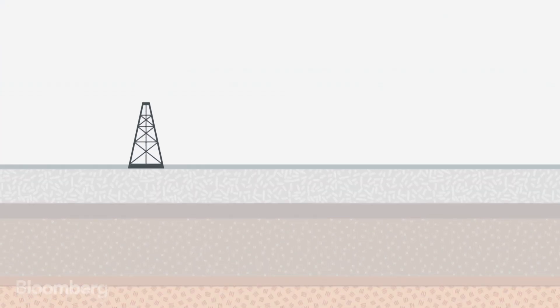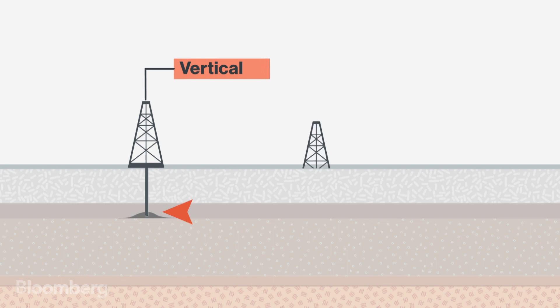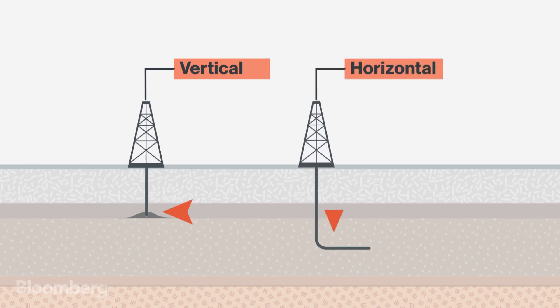A vertical well gives you just one shot to strike oil, but a horizontal well allows you to frack multiple times along the lateral. That means more oil for less work.